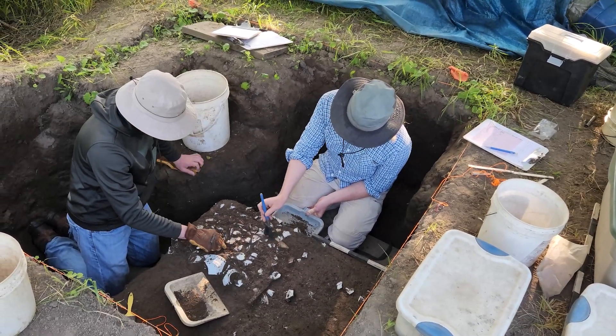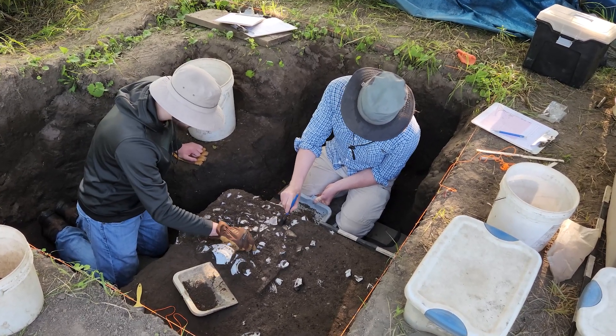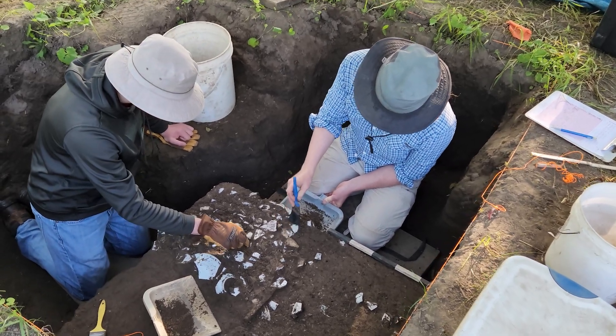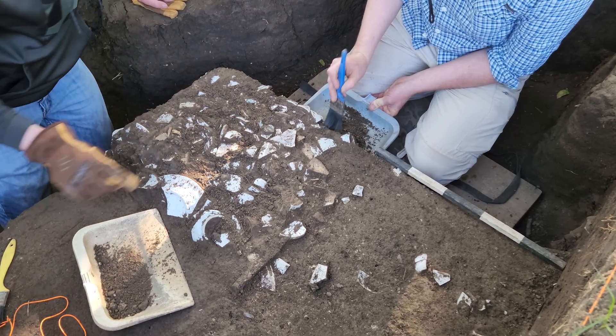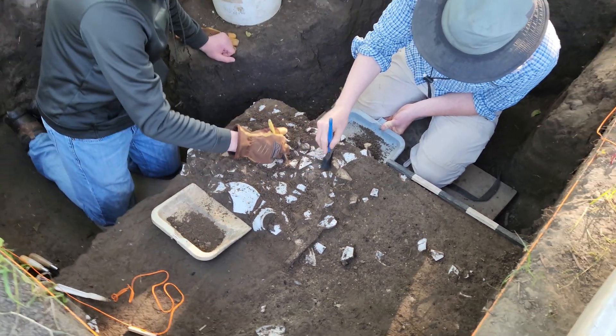Take a look — anyone who followed our videos last year will probably recognize this dense concentration of ceramics and other artifacts. We're going to keep working in this excavation unit, where we started last year, until we finish it up. At the same time, we're also going to open up another excavation block not too far away.